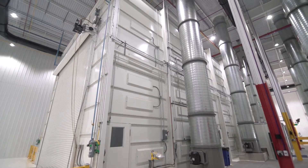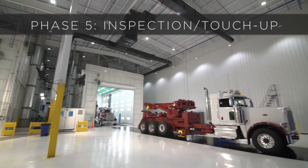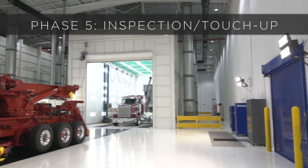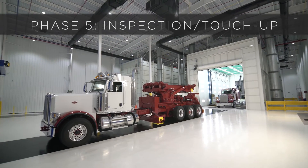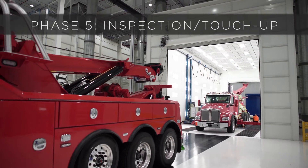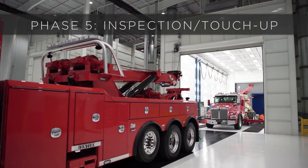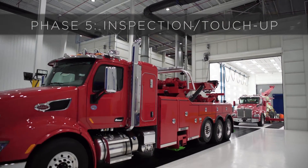After the finished product comes out of the paint booth, it's going to enter the inspection and touch-up area. Here we're going to inspect the truck — we've got LED lights on either side to create as much natural light as we can and go over the unit to handle any touch-up issues. Also, when the truck comes back from dress-out, like the unit behind me here, it'll be complete with the boxes on it, and we'll handle any of those touch-up needs before we set it up for delivery.